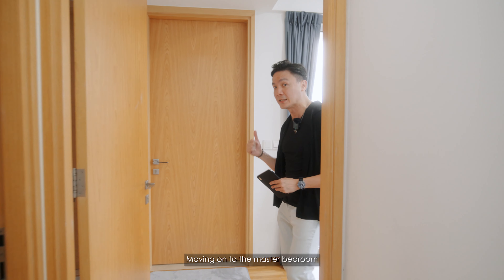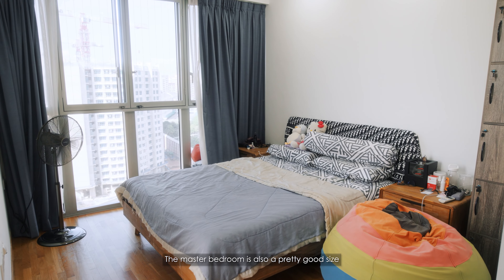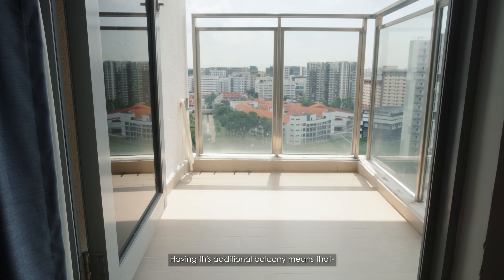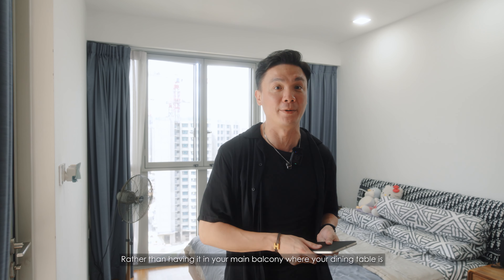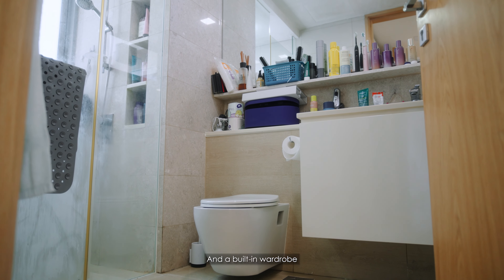Moving on to the master bedroom. Aside from the sizable living room, the master bedroom is also a pretty good size and it comes with its own balcony. Having this additional balcony means you have the option of doing your laundry here rather than in your main balcony where your dining table is. Of course, this master bedroom also comes with a standard attached bathroom and built-in wardrobe.